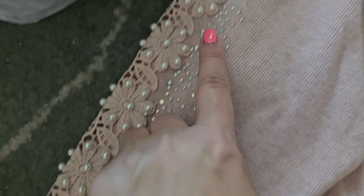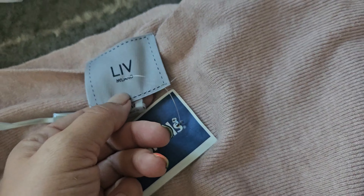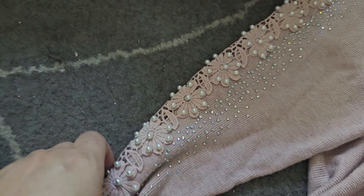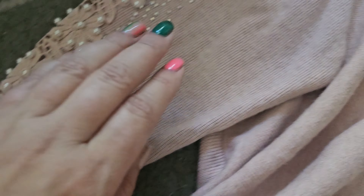This one is not a summer item, but I absolutely love the detail on it. I have a couple of other similar sweaters by this brand — Live Milano — and this was $24.99, so a little bit of a splurge. But I really love this detail so much; it's so beautiful, so I had to get it.